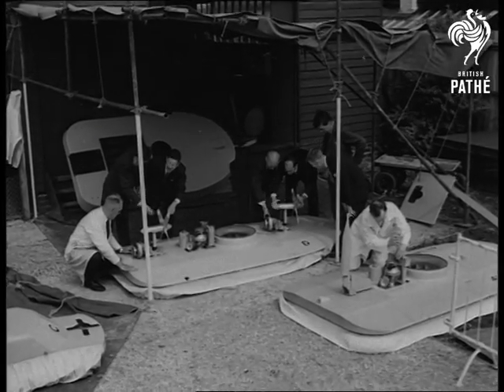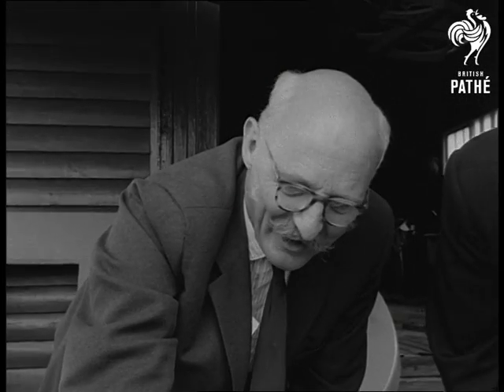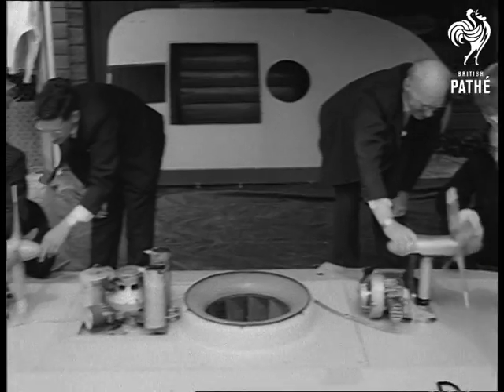Watching and advising on all the work here is the inventor of the hovercraft, Christopher Cockerell. The thousands who poo-pooed his idea a few years ago are eating their words today.